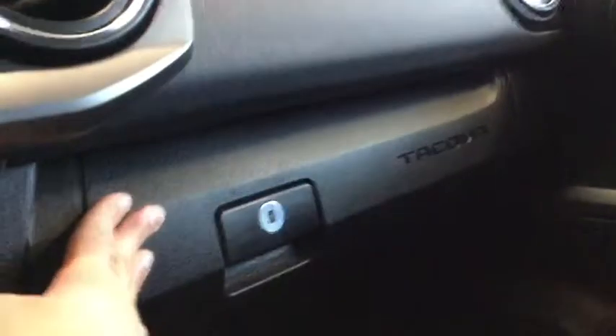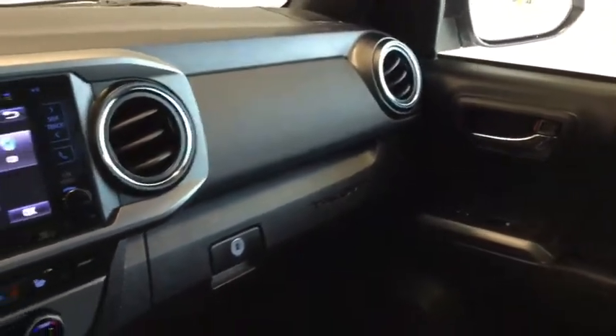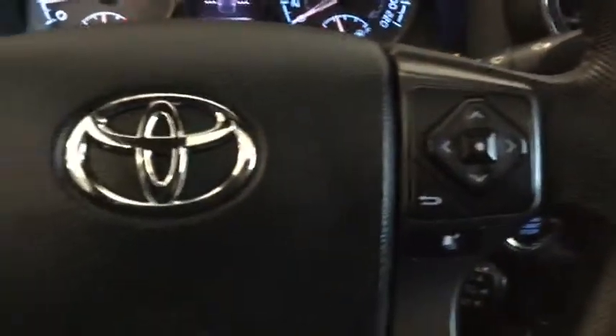All the manuals you'll need to know everything there is to know about your Tacoma are in there, and you also have that handy lock to keep everything nice and safe. Plenty of stylish and savvy features built right into your Tacoma.